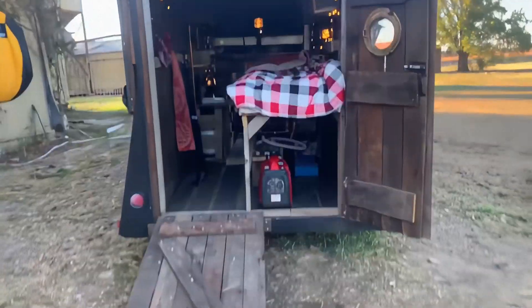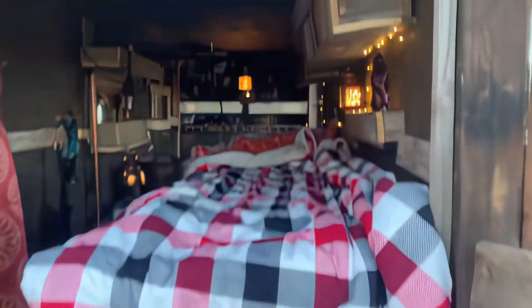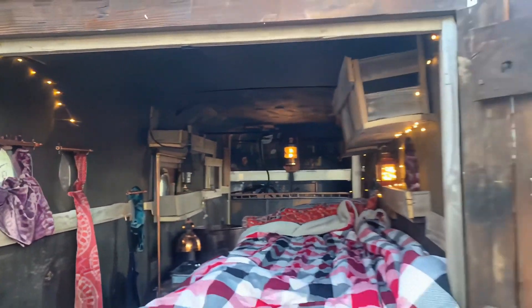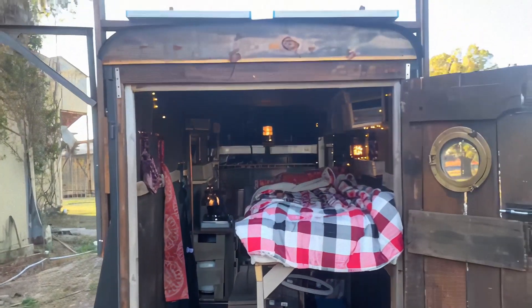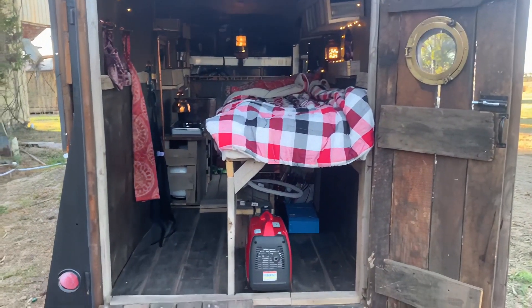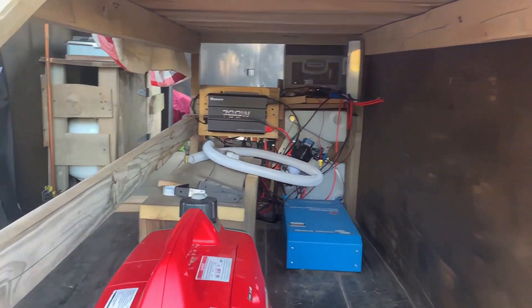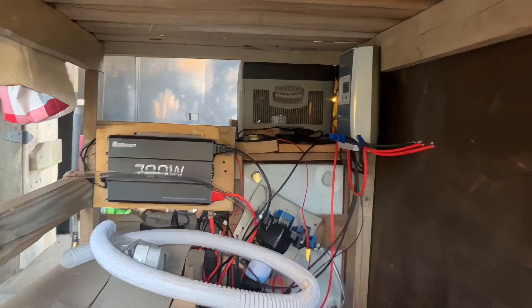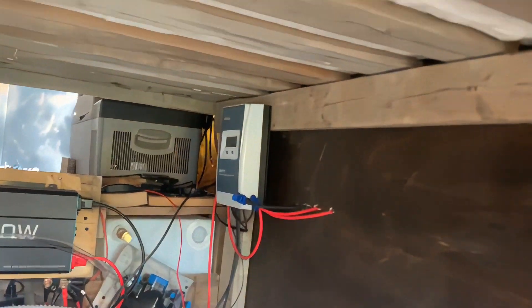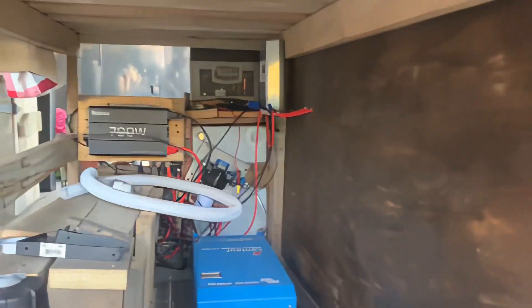Here's the back end - as you can see, the motorcycle ramp goes underneath the bed here. Isn't that lovely? Underneath the bed I've got a battery charger, a 700 watt inverter - for you nerdies out there - a solar charge controller. Yeah, that's all that stuff, plus bed storage.